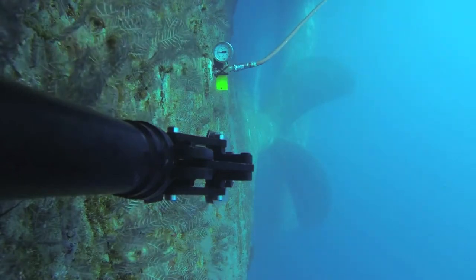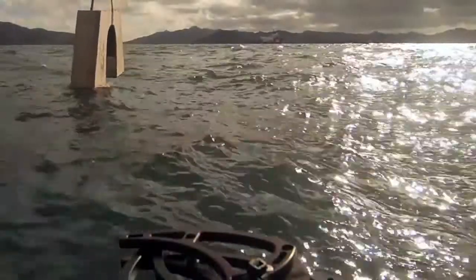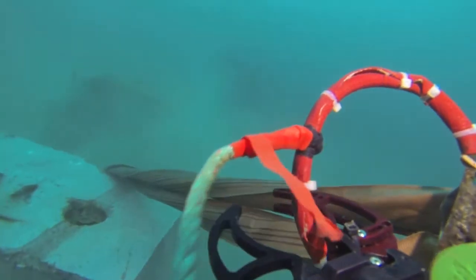When compared to dive teams and work-class ROVs, GeoOceans clients have experienced cost savings of up to 83% on FPSO vessel class U-wild inspections and 95% on subsea pipeline removal and installation.